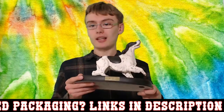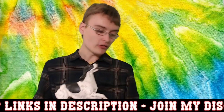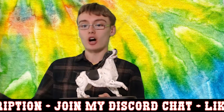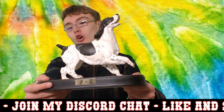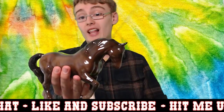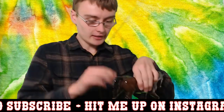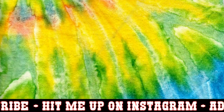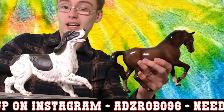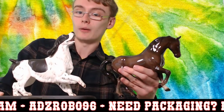Now I'm going to show you a Beswick horse, which is a gloss glaze — you can almost instantly see it is more reflective, and it's a little bit smoother to the touch. Comparing the two: the Spaniel isn't as reflective — that's the matte glaze — and the horse is a lot more reflective, that's the gloss glaze. So that shows you the difference between the two finishes.